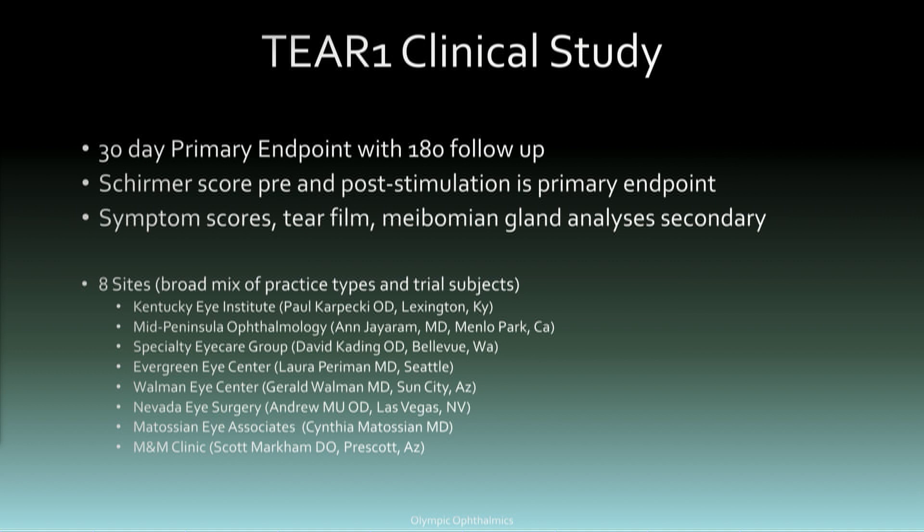Importantly, we chose several sites across the country to get diversity in eye care providers and practices, as well as demographics, geography, and different disease severities. To enter the study, subjects were required to have a baseline Schirmer of less than 10 millimeters and then respond to stimulation. Almost everyone responds to stimulation — most patients who didn't qualify had too high a baseline Schirmer. Secondary endpoints included tear film quality, Meibomian gland analysis, and a few other symptom scores.